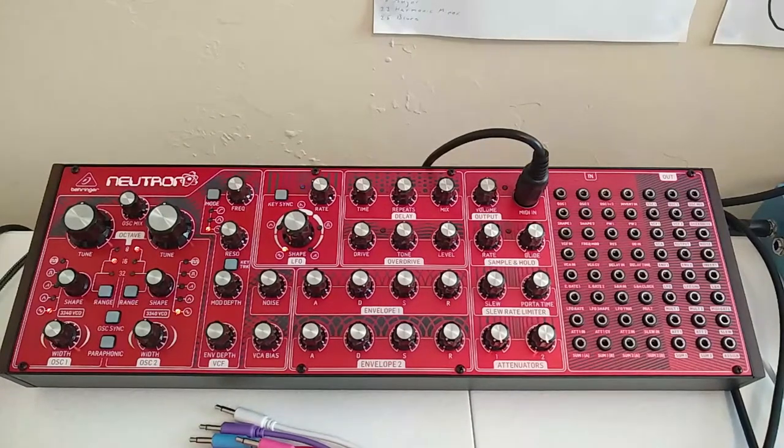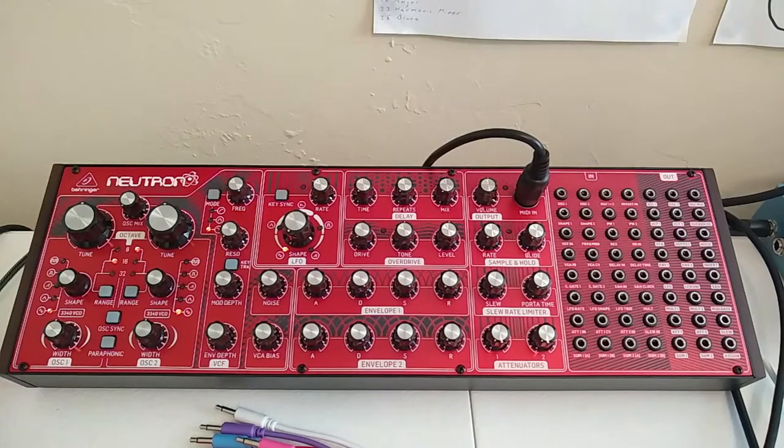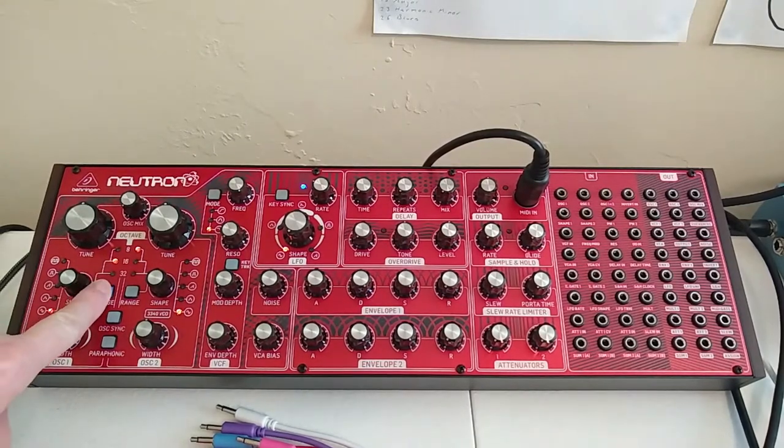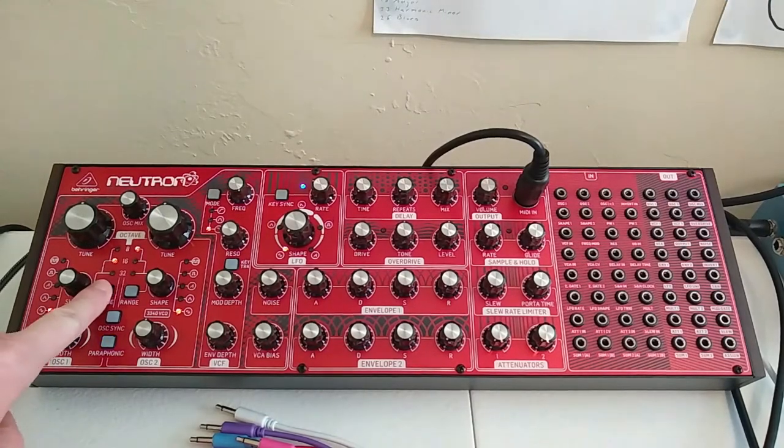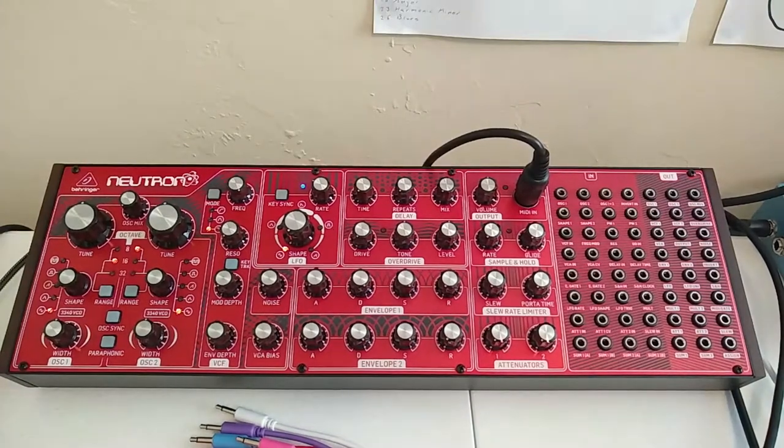It's also worth noting that when you first fire up your Behringer Neutron, it is going to be out of tune. It changes as it warms up. You might need to restart the unit after about 20 minutes and redo your tuning, or just do the tuning again. This is common to all analog synthesizers — as the circuits warm up, they're going to change a little bit.